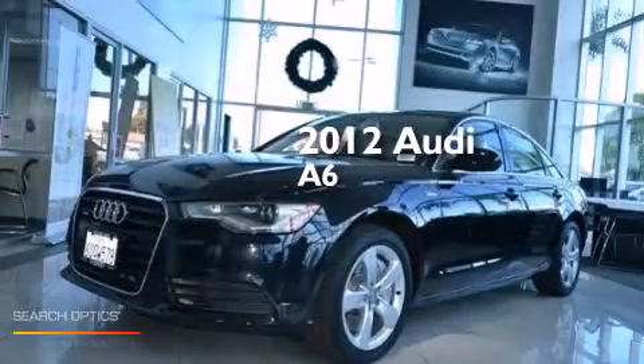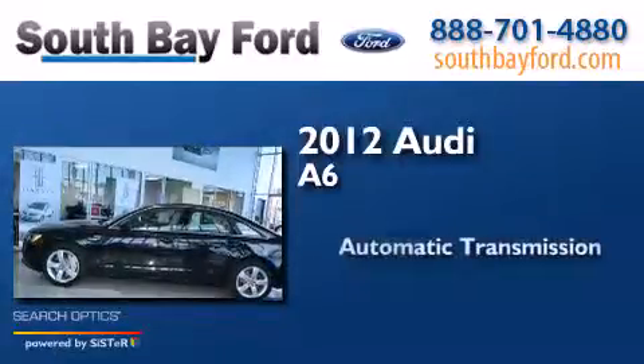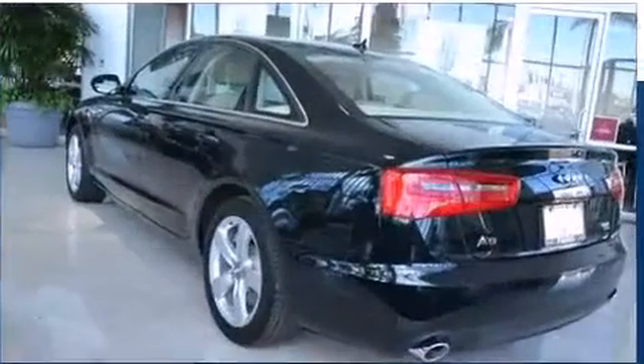This is a 2012 Audi A6. This four-door sedan has an automatic transmission, a V6, and all-wheel drive.